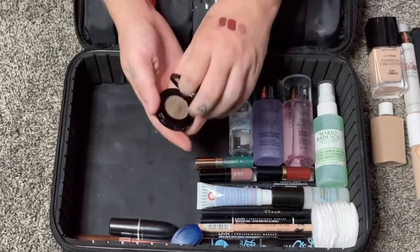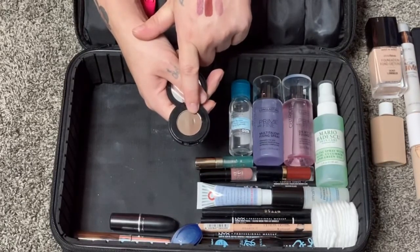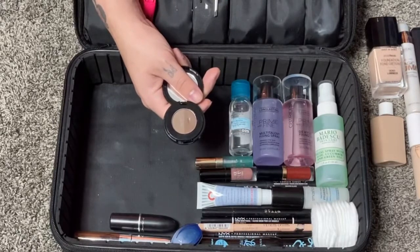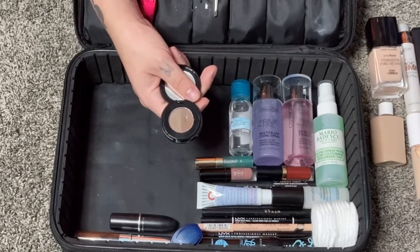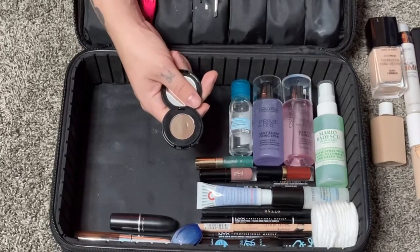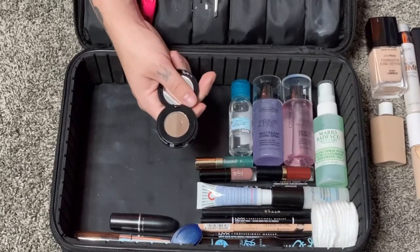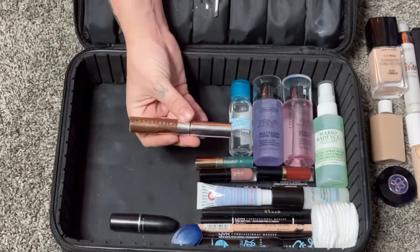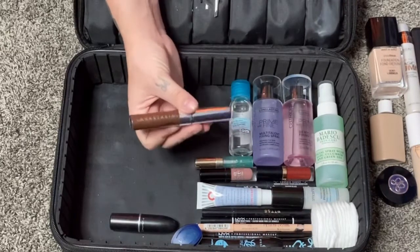For brows I'm bringing the Anastasia Brow Powder Duo in Soft Brown, which has a taupey brown and a warmer brown. I use the taupey shade on the inner portion and the warmer shade on the outer portion. I love brow powder because it gives such an easy, quick brow routine — just an angled brush and powder and your brows look great. To set, I'm also bringing the Anastasia Tinted Brow Gel in Chocolate, applied right on top of the powder to keep brows on all day.